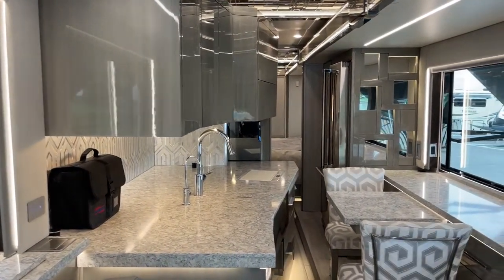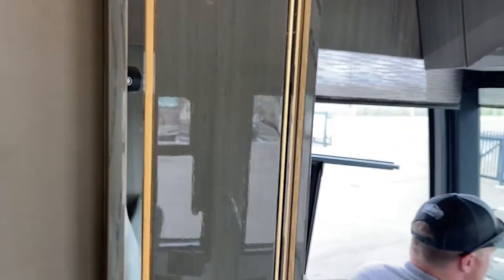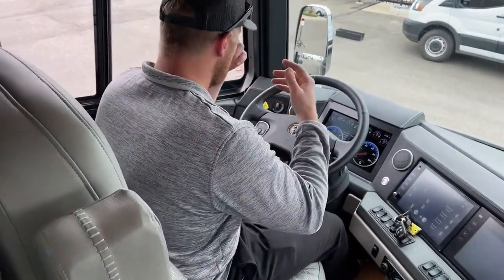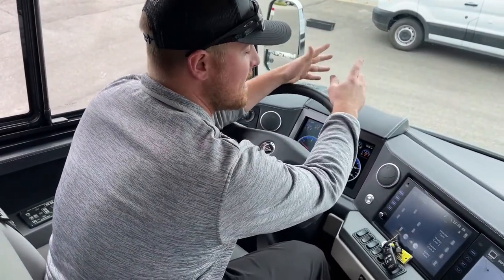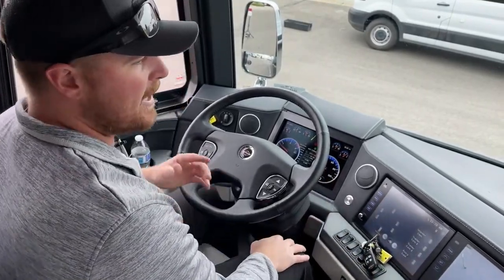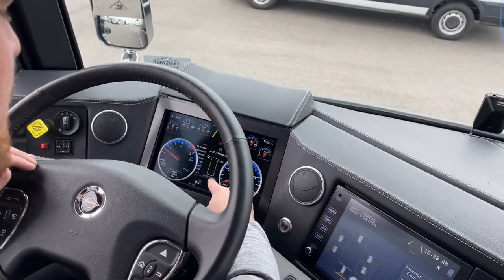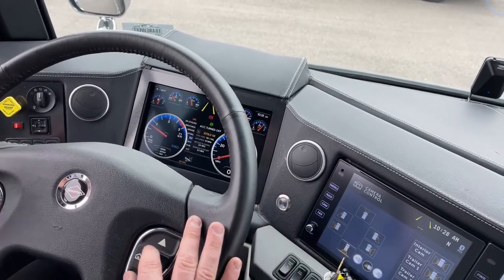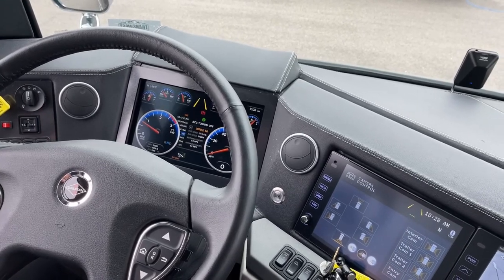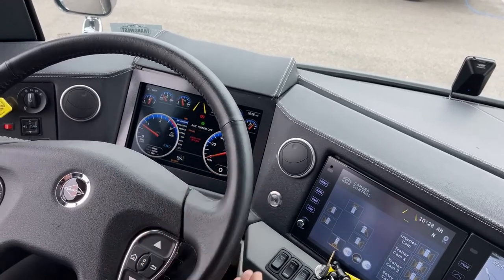We're going to talk about the cab first and then head back into the actual motorhome. One thing that I really love about the King Air — it's a great safety feature — with those push button electronic baggage doors, it will actually display if I have a baggage door open right here on the dash. I do have one open so my back right bay is open — a really good safety feature so you don't take off with the baggage door open. We're going to start over here on the left.